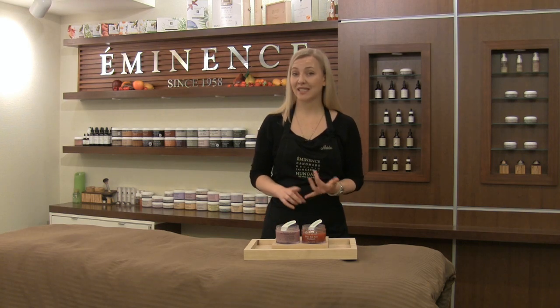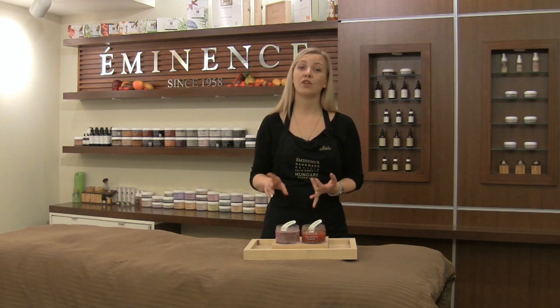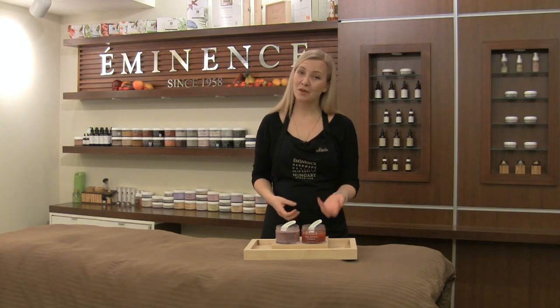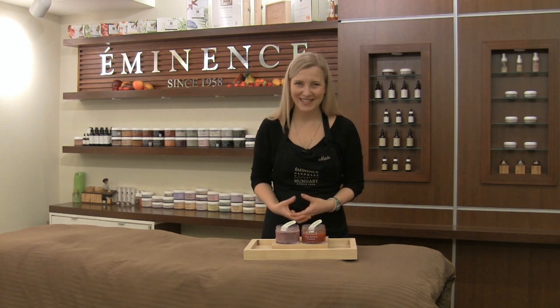Together we're going to be using the Acai Firming Mask and then we're also going to be using our Sweet Red Rose Treatment. For those of you who are not familiar, Sweet Red Rose Treatment has been with us since the dawn of Eminence.